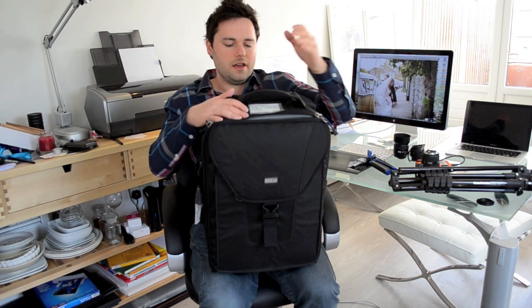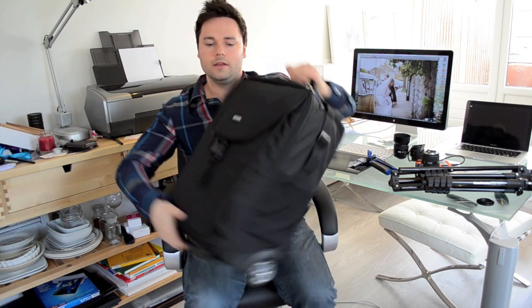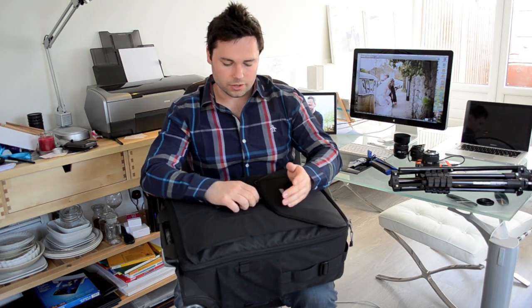Hi guys, I'm just going to go through the equipment that I'm taking with me for this destination wedding. I'm aware I waffled on a bit earlier with the logistical stuff, so I'm going to make this as quick as possible. Let's start with the carry-on — this is the Think Tank Airport Takeoff. Great bag, really well made.